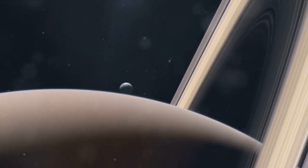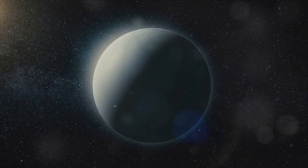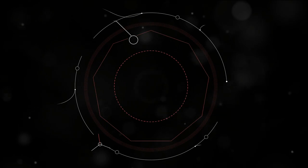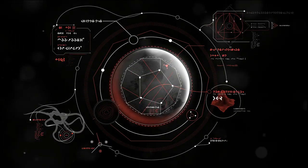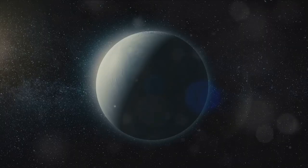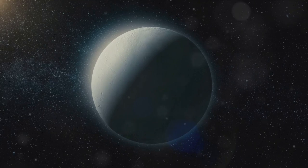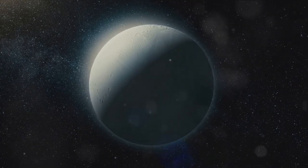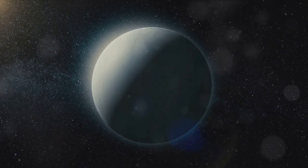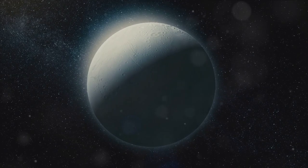These missions embody our collective curiosity and desire to understand the universe around us, and represent a significant investment in the future of space exploration. Each mission is a step closer to answering: could there be life beyond Earth? While the geysers of Enceladus are a primary focus, these missions also hope to gather information about the moon's geology, its internal heat source, and the composition of its subsurface ocean — data that could help scientists understand how life might survive in extreme conditions, informing our search for life elsewhere in the universe.